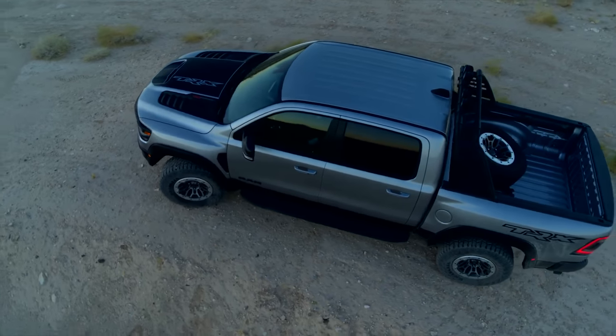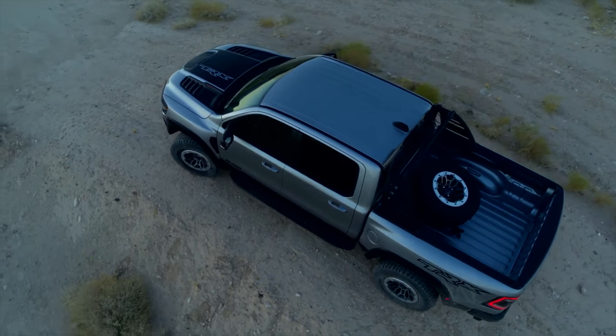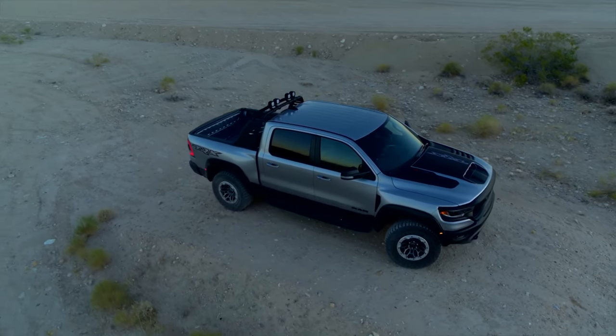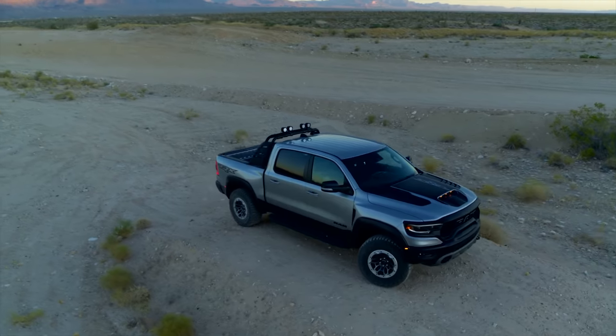Obviously, it's really sweet to see that Hellcat engine in this TRX, but that is not all that RAM did. They could have just put a Hellcat engine in this truck and called it good enough, but RAM went above and beyond with the engineering, the structural components, and the suspension components of this TRX to truly compete with the Raptor — and they wanted to surpass it. You can be the judge of that.